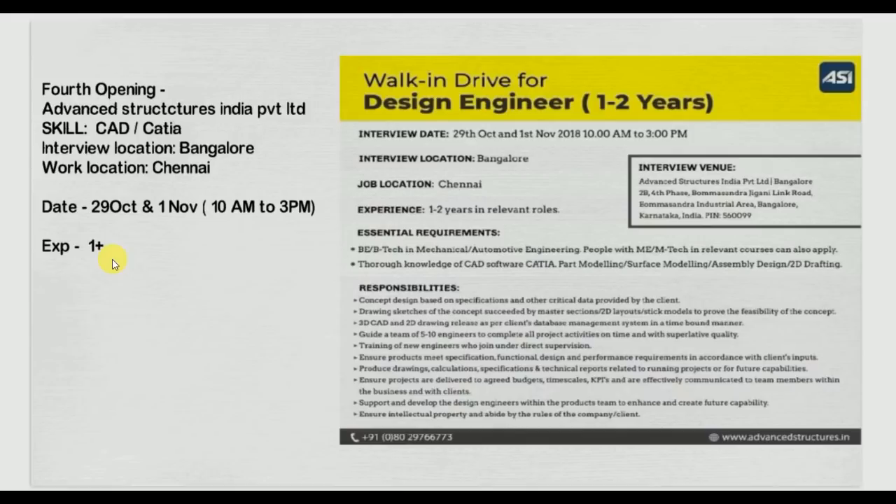If you have at least six to eight months of experience, you can apply and check whether your resume gets shortlisted. They require B.E. or B.Tech, and M.Tech candidates can also apply. The walk-in drive is on 29th October and 1st November at the Bangalore location. A contact number and website are also provided.